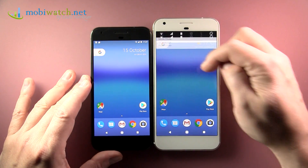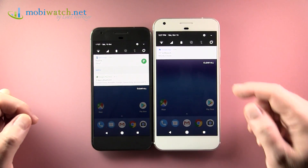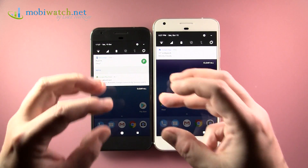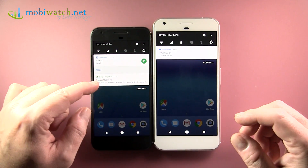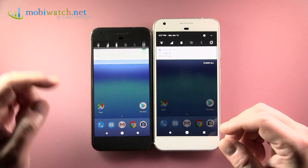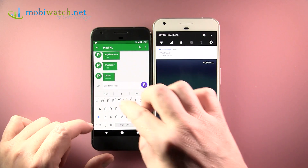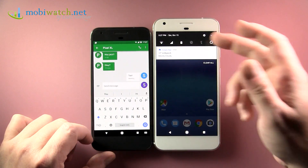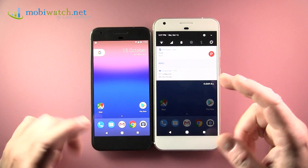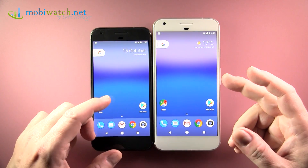There's also a new notification center — it combines more information, giving a crisper, better overview. Especially, you can answer a text message right out of the notification and send it, without opening the app. That's really saving a lot of time and is much more intuitive.